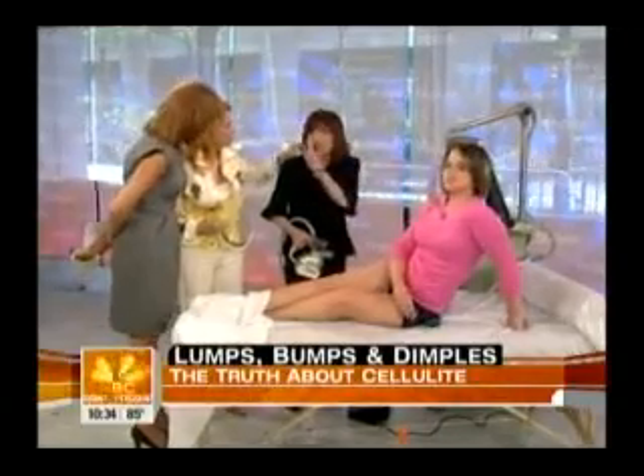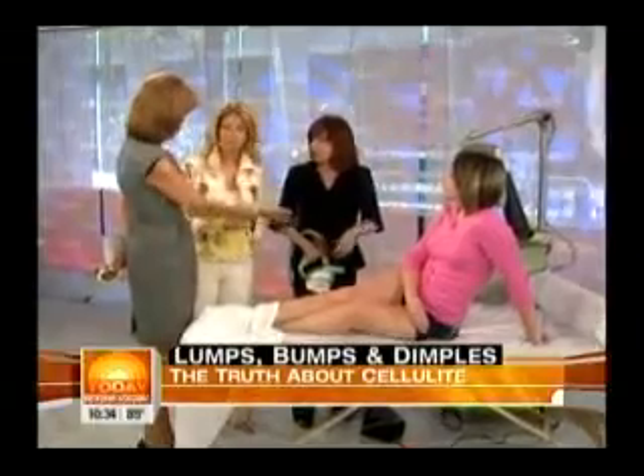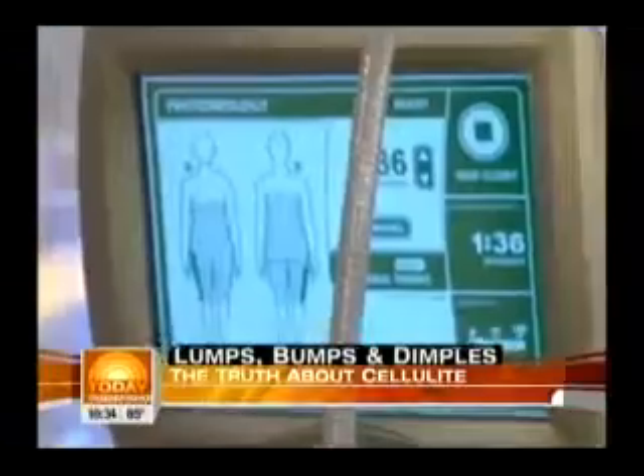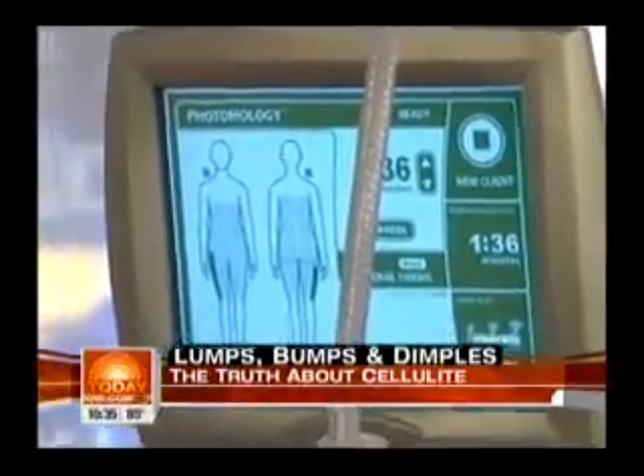If I went to my dermatologist would they have this, or is it unique? You can only get it in certain areas — this is a brand new treatment and there are only a limited number out. All the other treatments need at least monthly maintenance.